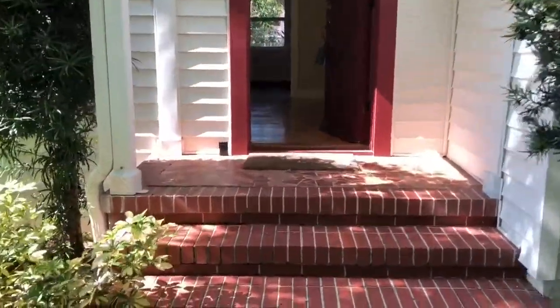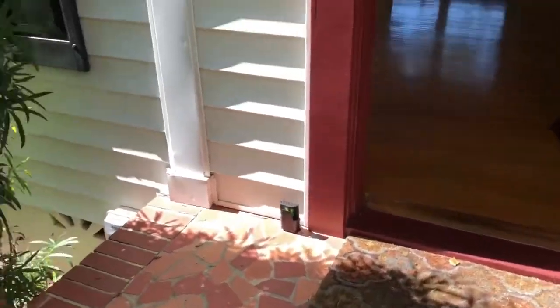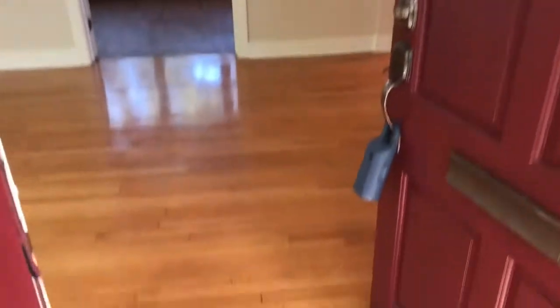So we have this cracked Cuban tile on the porch, and you'll see it again in the sunroom. And these are the original wood floors from 1946.